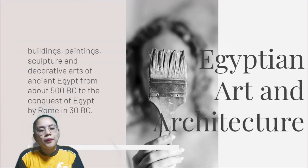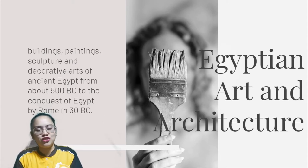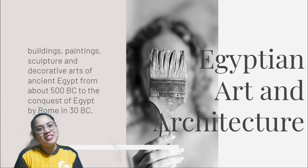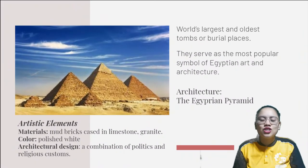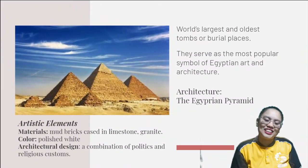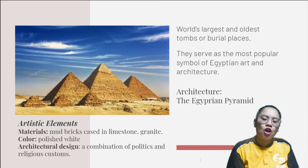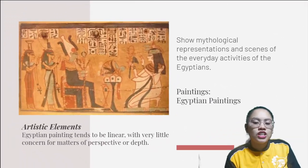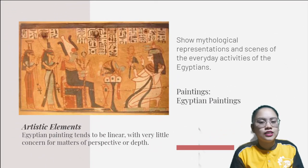Buildings, paintings, sculpture, and decorative arts of ancient Egypt date from about 3000 BC to the conquest of Egypt by Rome in 30 BC. The pyramids are the world's largest and oldest tombs or burial places. They serve as the most popular symbol of Egyptian art and architecture. They show mythological representation and scenes of the everyday activities of the Egyptians.